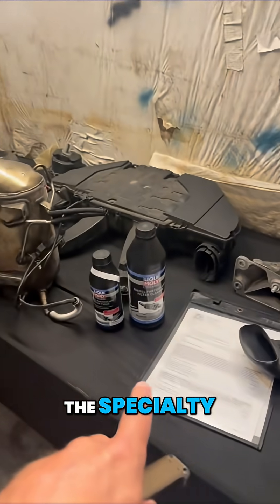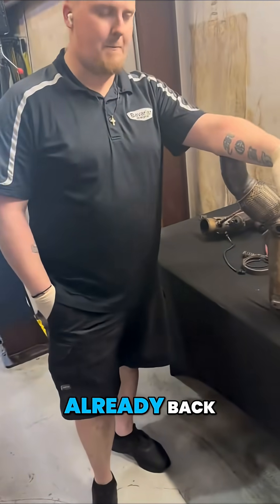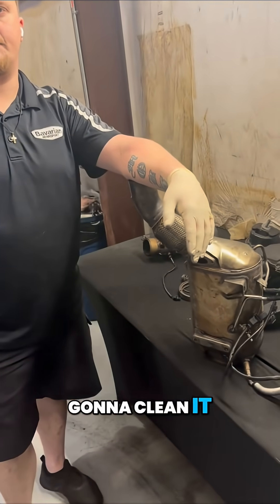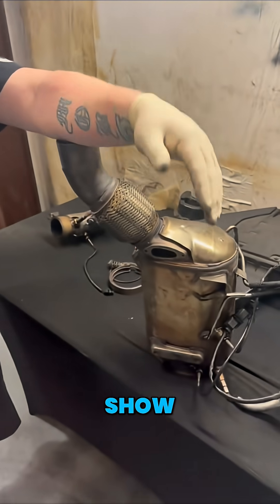But LiquiMolly has created a product and a way to actually clean it. We have the specialty tools to do it in the car. But last year, we did this car inside the car, and it's already back sooted up, right? Correct. So now we took it out, and we're going to clean it even deeper. And I believe it's going to work, and I'm going to show you guys why.